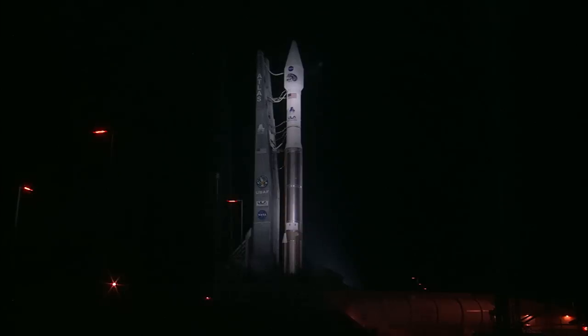Launching aboard a United Launch Alliance Atlas V rocket are the Radiation Belt Storm Probes, or RBSP spacecraft. The identical twin spacecraft, equipped with a suite of five science instruments, will travel in and out of Earth's Van Allen belts to enable scientists to further understand the sun's influence on Earth and how space weather can affect our daily lives.